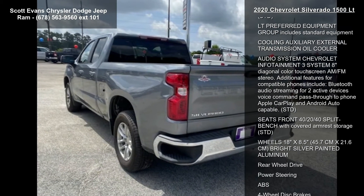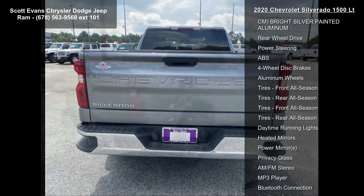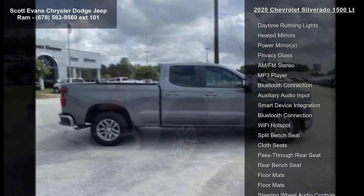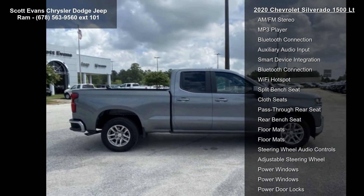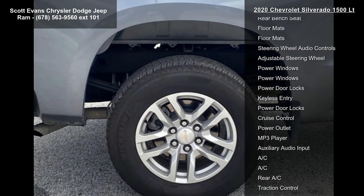This vehicle's top features include a heavy-duty locking rear differential, spare tire 265-70R17SL All-Season Blackwall, tires 265-65R18SL All-Season Blackwall, and an external engine oil cooler.